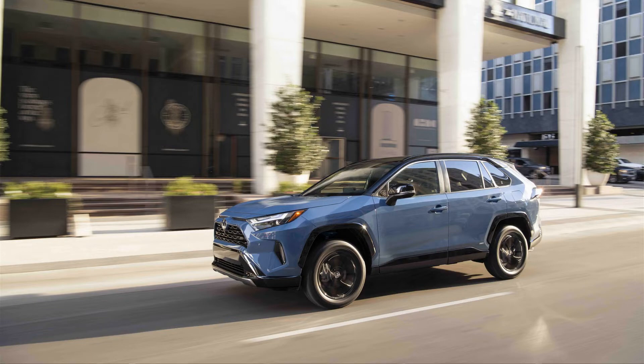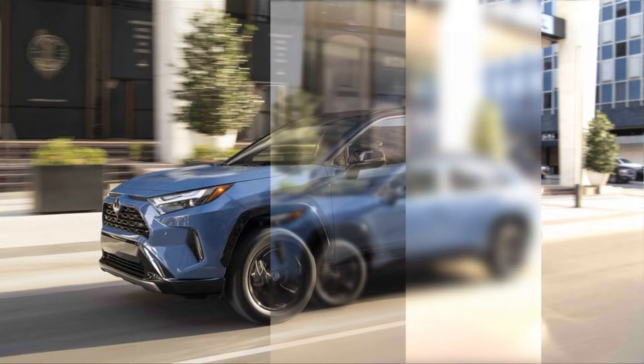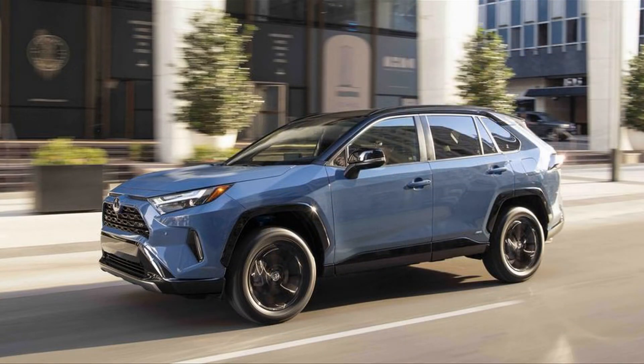Sharper-looking headlights appear on all trims except the base LA, and Toyota added LED fog lamps for the XLE Premium, Limited, Adventure, and TRD Off-Road. The XSE Hybrid also gains the vertical LED running lights seen on the 2021 XSE Prime.